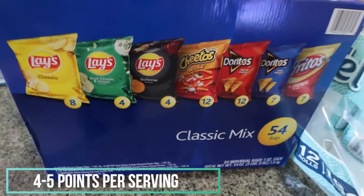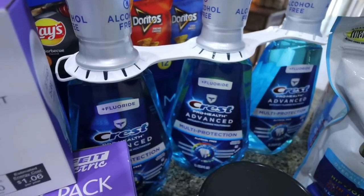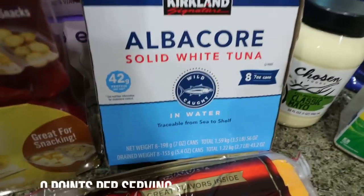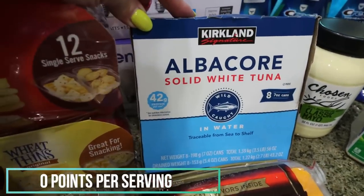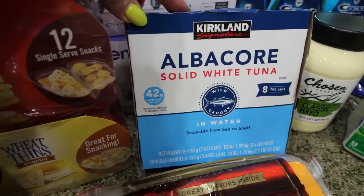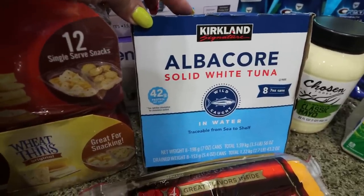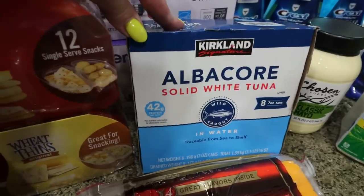A big pack of chips for Troy — we have been completely out of potato chips, so I grabbed the 54-pack. A three-pack of Crest mouthwash, on coupon for $7.99. I did grab an eight-pack of Albacore tuna — this is one of my go-to lunches. It's a great way to get in protein. My favorite way to eat it is either on a low-carb tortilla or dipped with my Siete ranch chips.